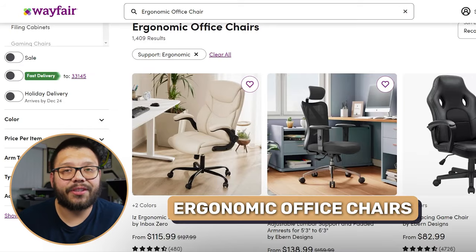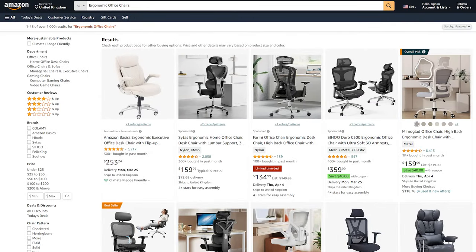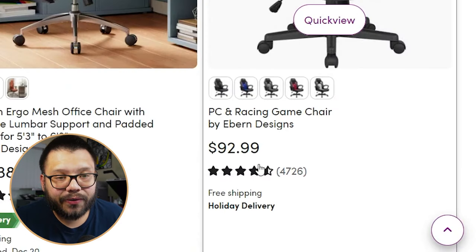Aside from that, you also have ergonomic office chairs, which come in a few different styles — some are more gaming chair style, others are more professional or modern looking. In my home office, I have a GT Racing gaming chair, which I absolutely love. I did have one before that was very similar to this professional-style one and it was very comfortable. Right now this one's running for $92.99 — I remember paying about $180 for mine through Amazon. So you can sell these for a pretty good buck.